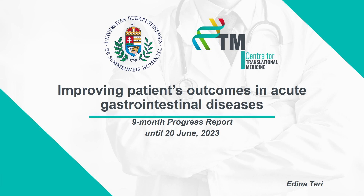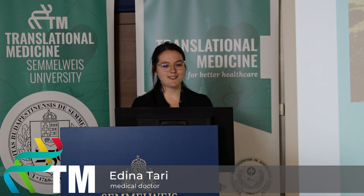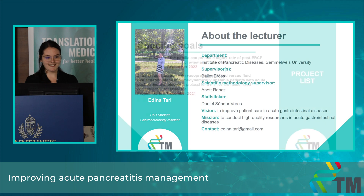Good afternoon everyone, it's a pleasure to be here. My name is Adina Tari and I'm a first year PhD student and a first year gastroenterology resident at the Institute of Pancreatic Diseases. My supervisor is Balint Eruj and my SMS is Anetrans, and my vision is to improve patient care in acute gastrointestinal diseases.